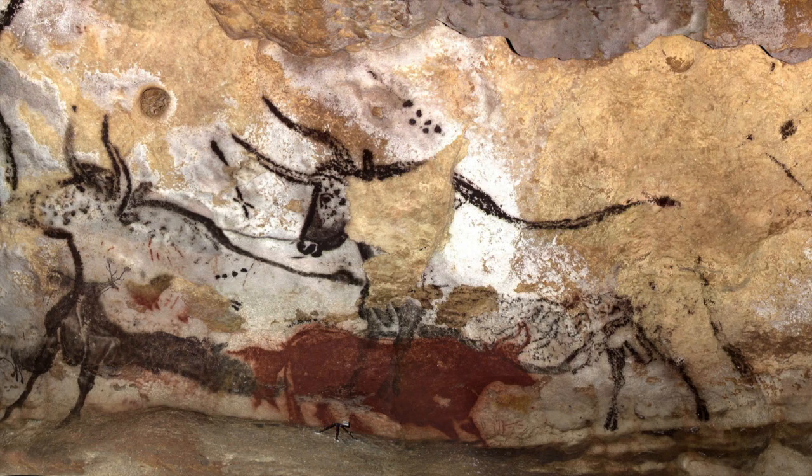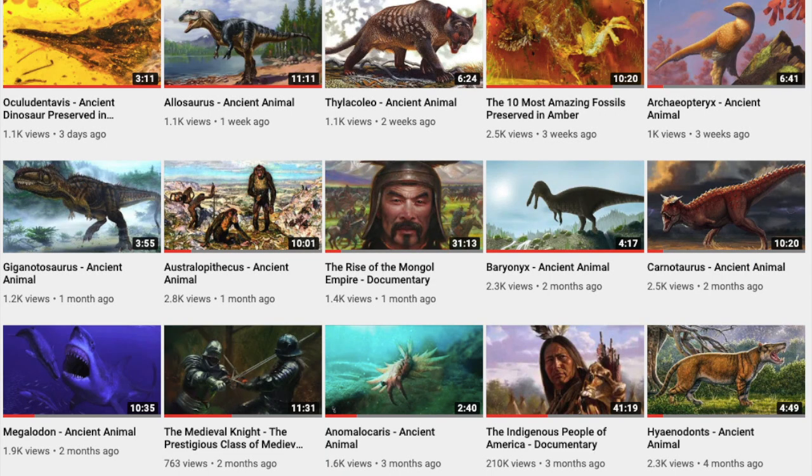Thanks for watching and I hope you liked this rather unique video. I hope you like and subscribe and I'll see you on the next episode of North O2. See ya.